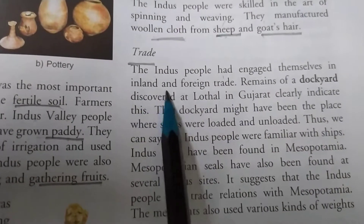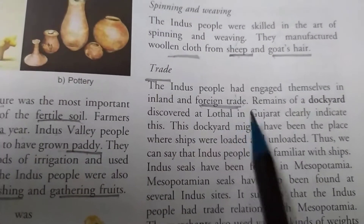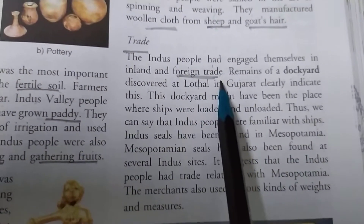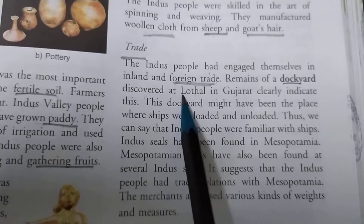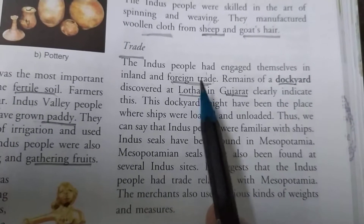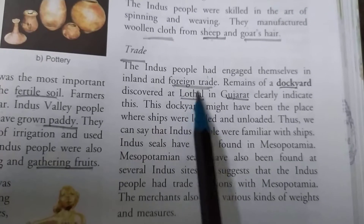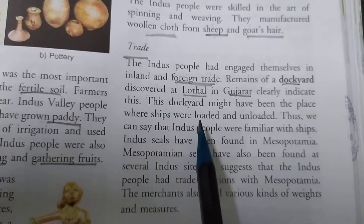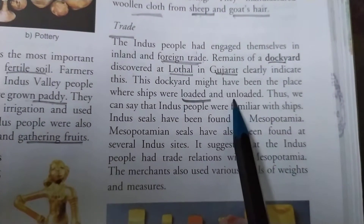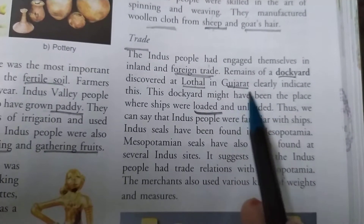Next is trade. The Indus people engaged themselves in both inland and foreign trade — not only in the nearby surroundings but also with other civilizations. Remains of a dockyard discovered at Lothal in Gujarat clearly indicate this. This dockyard might have been the place where ships were loaded and unloaded. From Lothal, we can see that different types of items from the Indus civilization were sold to other civilizations, and items not made locally were brought back for daily use.